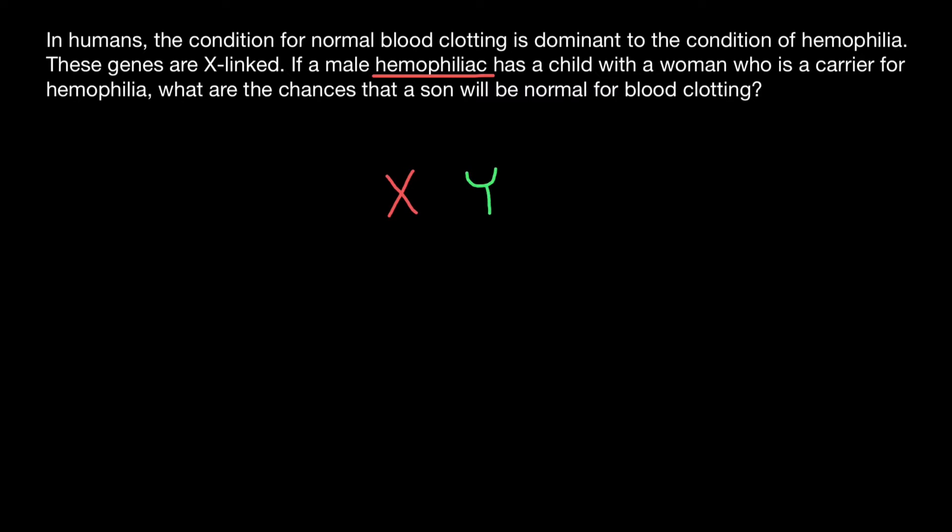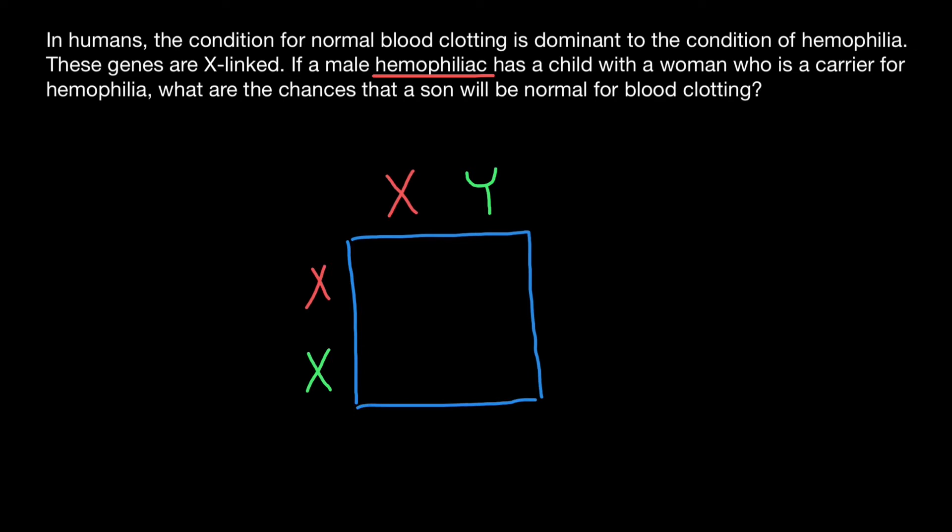The normal chromosome I designate with green color. According to our problem, the female is heterozygous — she has one defective X chromosome and another X chromosome that is normal. Now let's build a simple Punnett square.